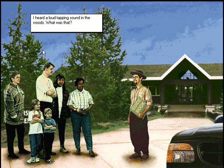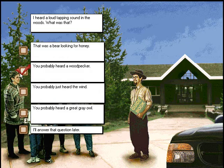Hi, we need your help answering visitors' questions. I heard a loud tapping sound in the woods — what was that? Great answer.